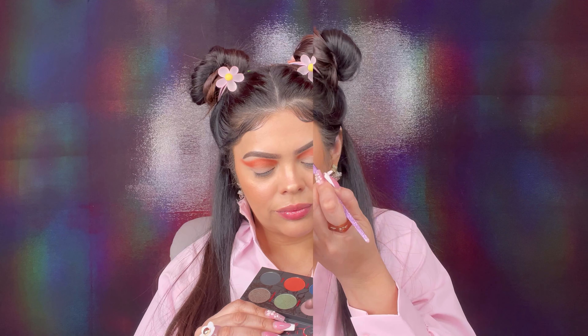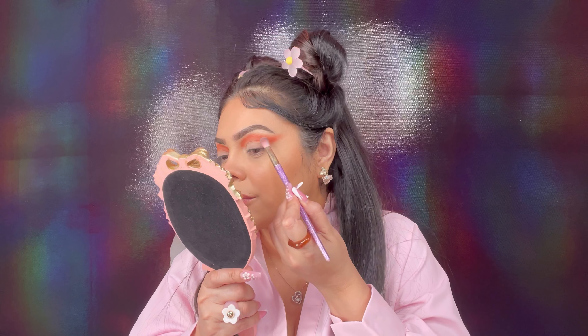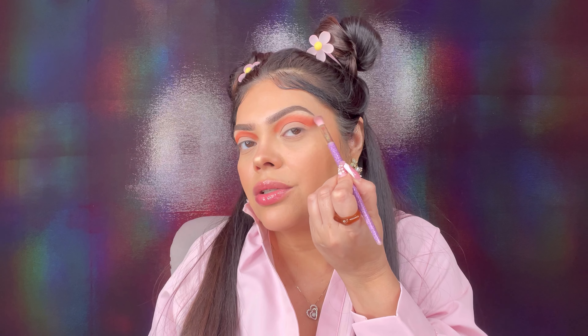I'm going into the purple color called Demogorgon to help blend the red out even more. I don't want to go too high, so just keeping it right above the red to blend it. Now I'm going to continue using that Demogorgon color with a flat brush and placing it on the upper eyelid right on the lid underneath the red.